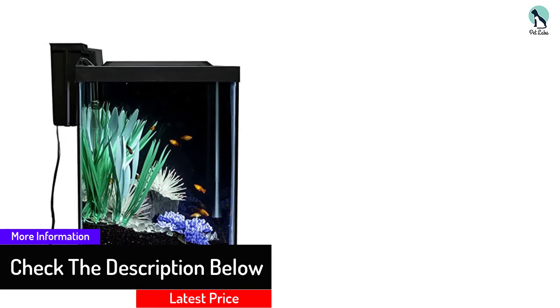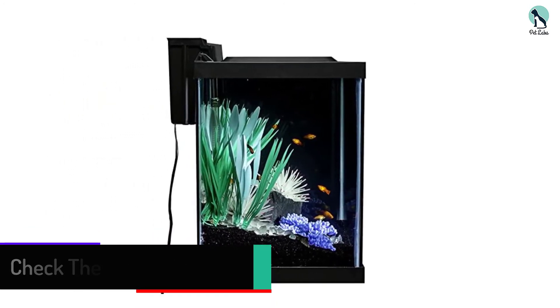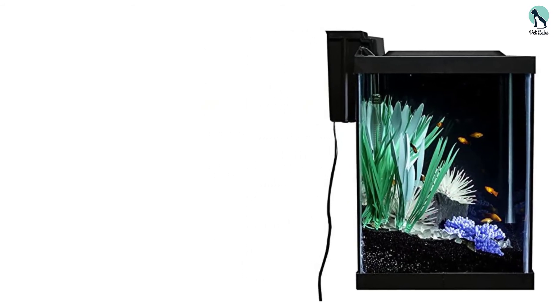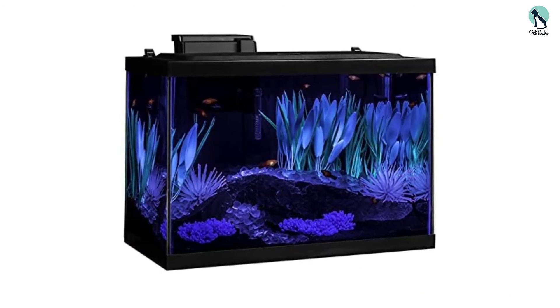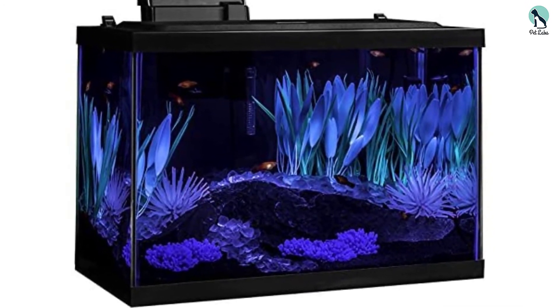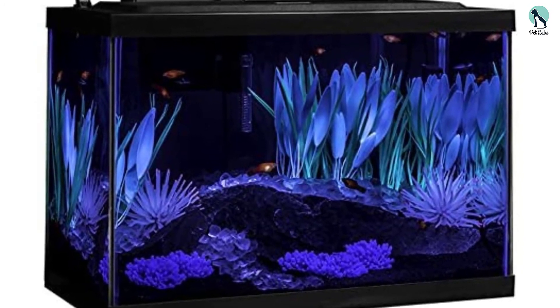In the kit, you will get a 20 gallon aquarium, an aquarium hood, a UL heater, a Tetra Whisper 20 filter, a Color Fusion color-changing LED, a blossoming white anemone, and two Wonderland plant multipacks. It is observed that this 20 gallon kit successfully builds a seafloor experience. The included Tetra HT20 heater offers sufficient heat to keep your fish healthy and happy.